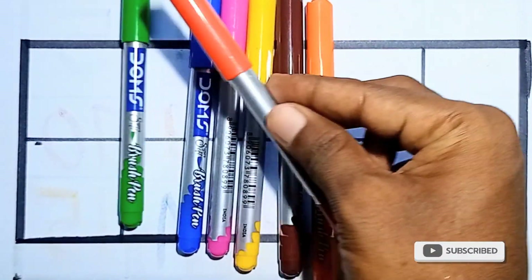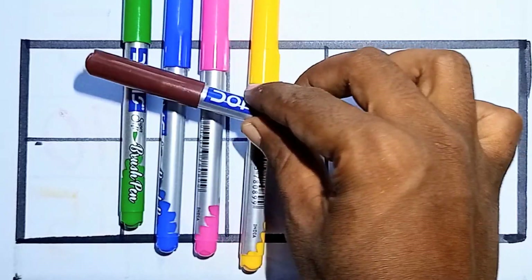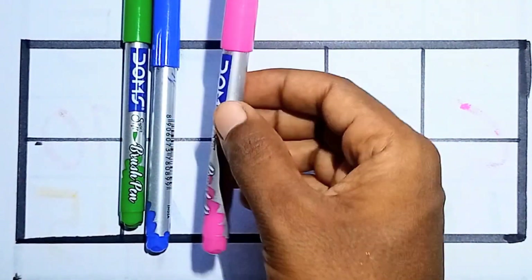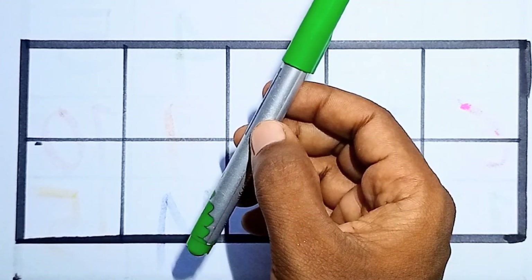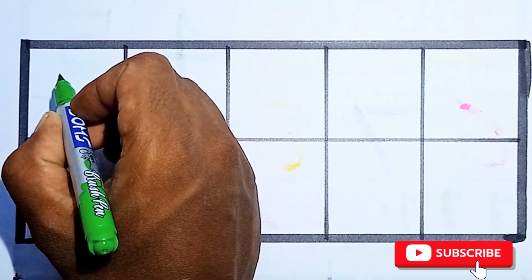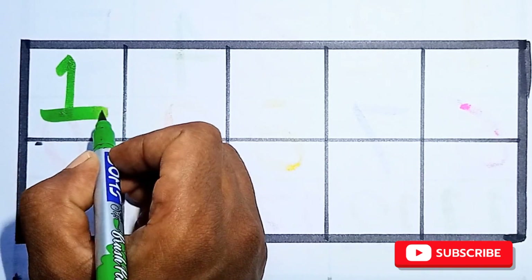These are our colors: red color, orange color, brown color, yellow color, pink color, blue color, and light green. Shall we start? Let's learn numbers — starting with counting numbers.